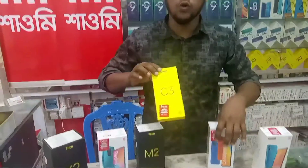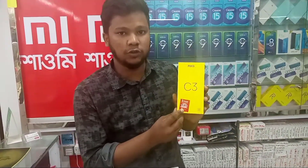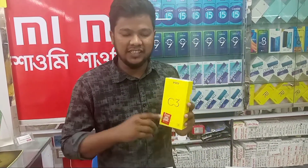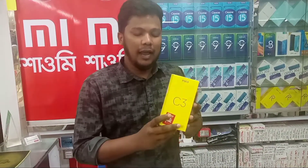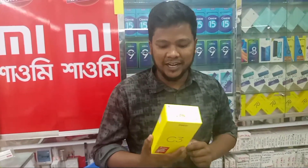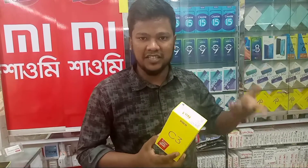The next model is the Redmi C3. The official price is $109.99. This comes with 4GB RAM and 64GB storage, powered by the Helio G30 processor.